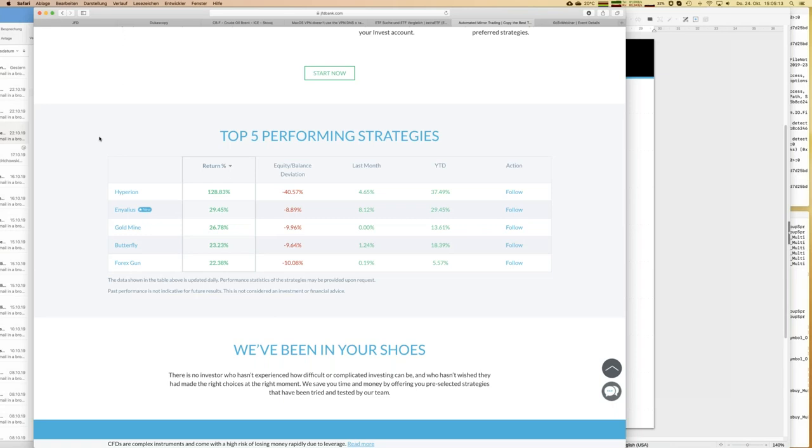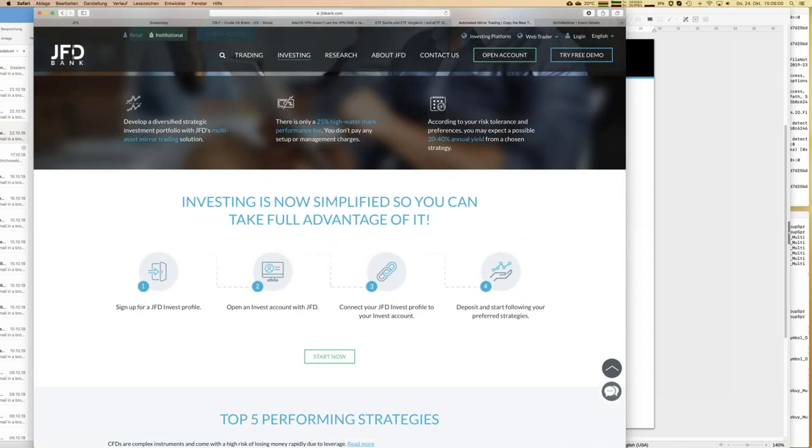You can see that some strategies have more than doubled the account — that is Hyperion. The new one, Jalius, has already earned close to 30%, and that's within just four months of the ongoing year. There are some other key figures shown here too. In total we have 16 strategies, but only the top five are displayed on this overview page.